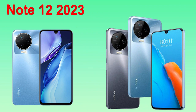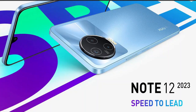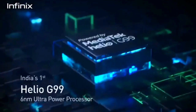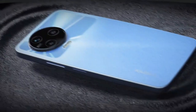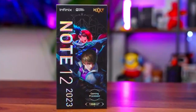Overall, the Infinix Note 12 2023 is a good smartphone with great features. You should consider buying it because it is powered by the flagship chipset MediaTek Helio G99, which is well known for its impressive performance. The 50MP main camera combined with this chipset is enough for a smartphone to handle multiple tasks at the same time.